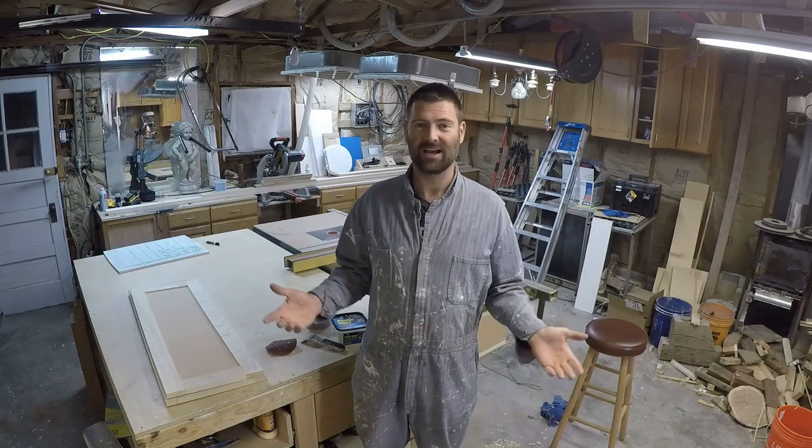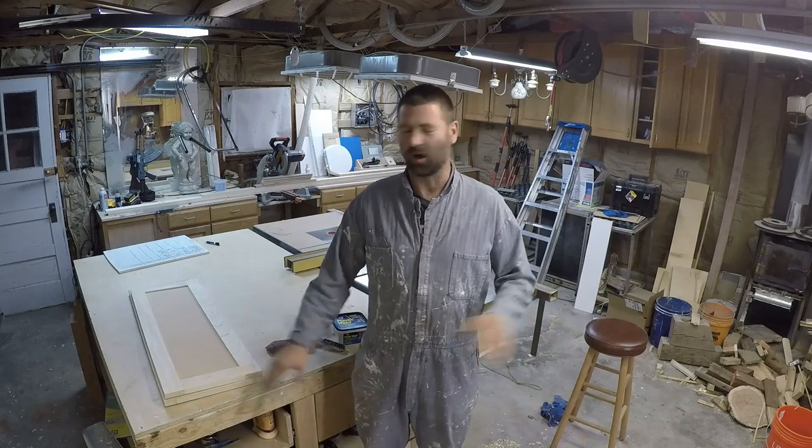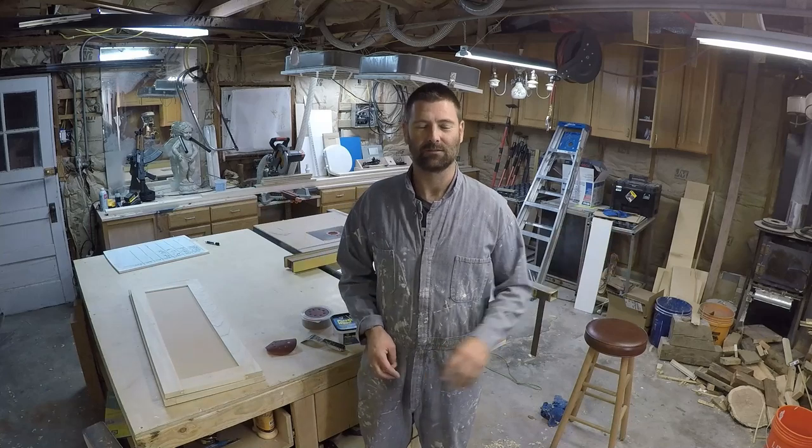It's nighttime and I've got to do some work on some cabinets that I've been building. Got to prepare them for paint. All of them have to be painted and assembled by the end of the weekend.